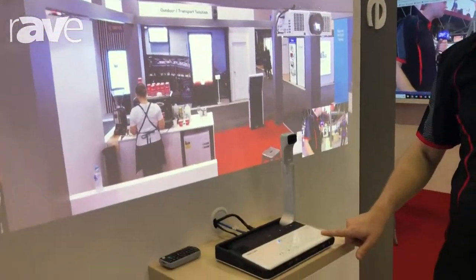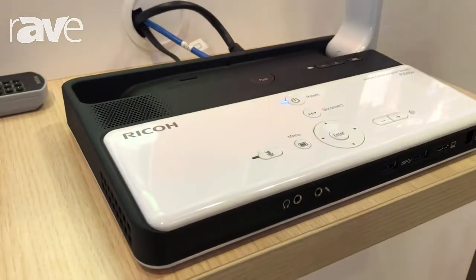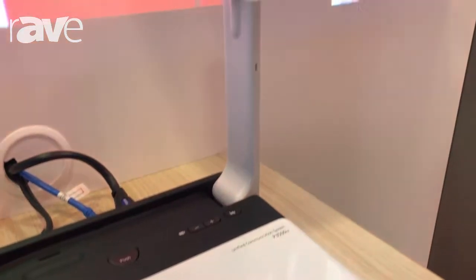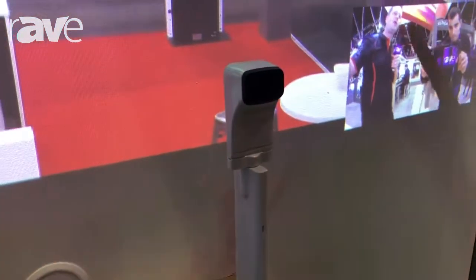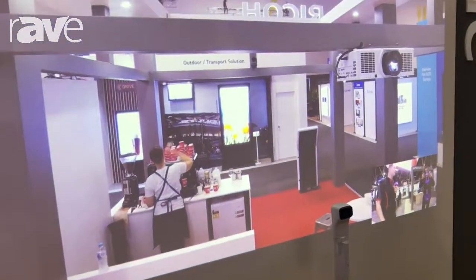And also our portable video conferencing device. This is our P3500M that's got a camera, wide angle lens, microphone built in. And we can simply jump into a video conference as you can see here. We can see, hear, and we can also share content as well.